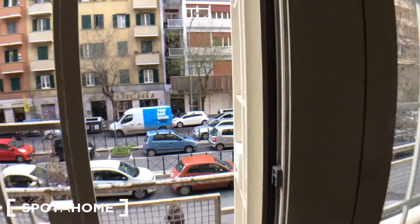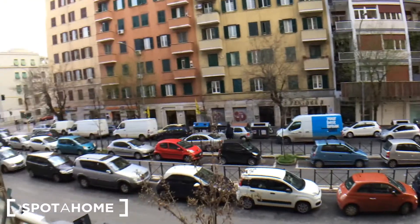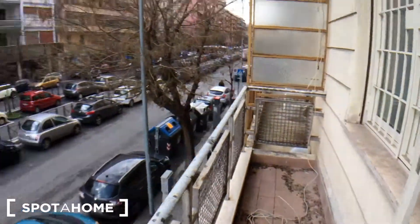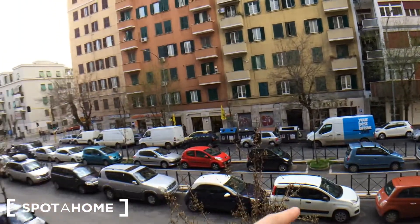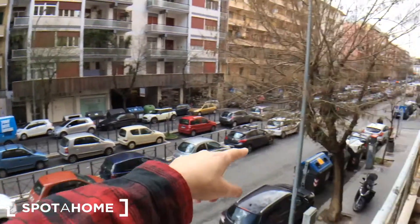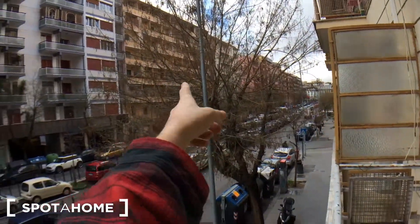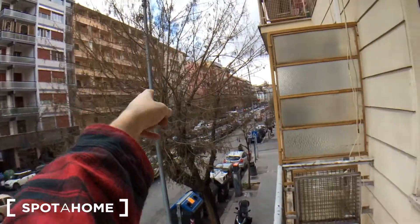And from here, balcony number one, which is private. Facing Via delle Cave — this is the one. And I think the supermarket should be there, right behind this tree.